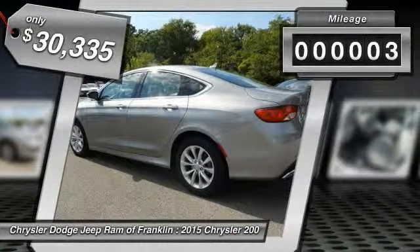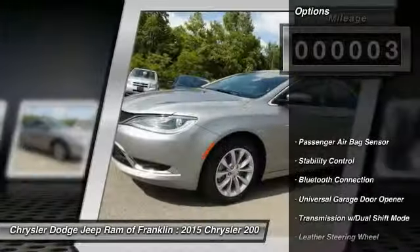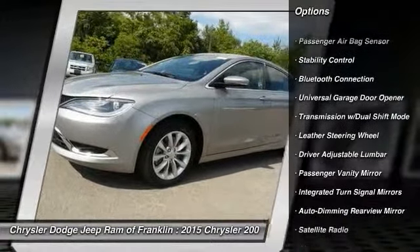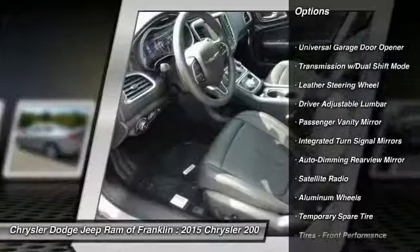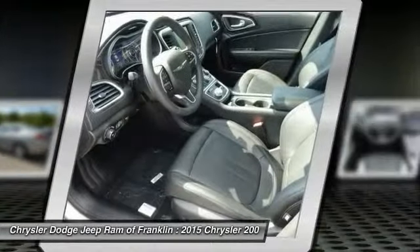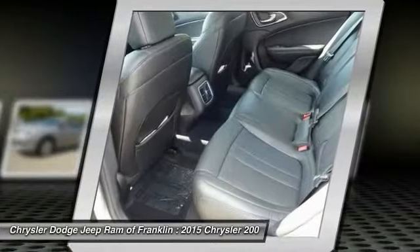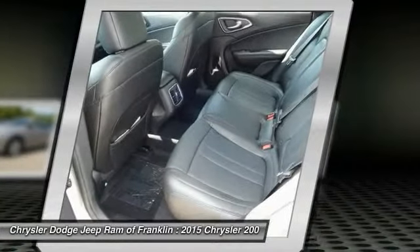This vehicle has less than 100 miles. Here are some of this vehicle's great options: remote engine start, steering wheel audio controls, power passenger seat, stability control, traction control, air conditioning, four-wheel ABS, power steering, and driver airbag.